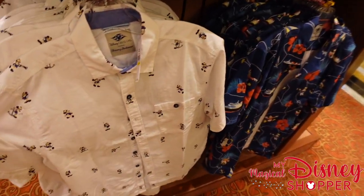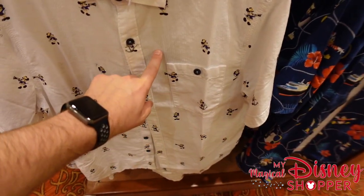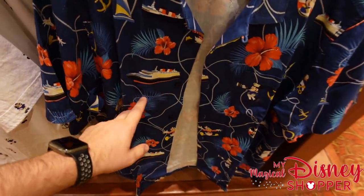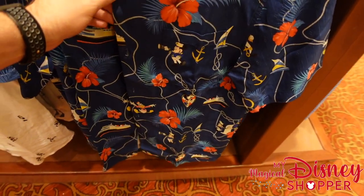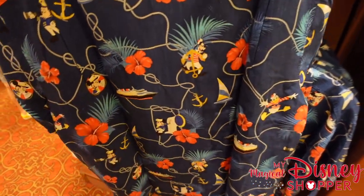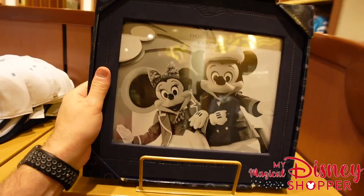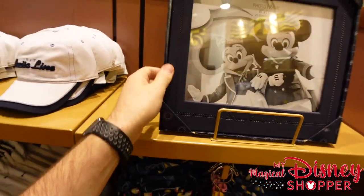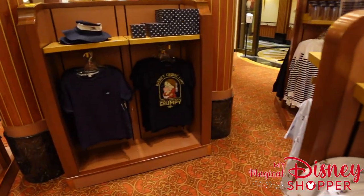There are also some Tommy Bahama shirts for $130 — really fun with Mickey designs all over. One has a Hawaiian style with the ship, Mickey, Donald, and Goofy throughout. Very cool with lots of detail. There are also a couple more photo frames up here — a navy blue one I really love — for $34.99. Really loving the merchandise in this area.